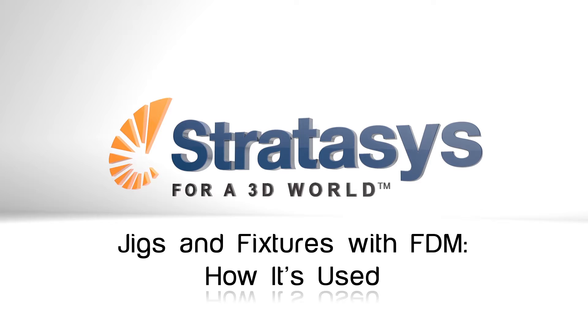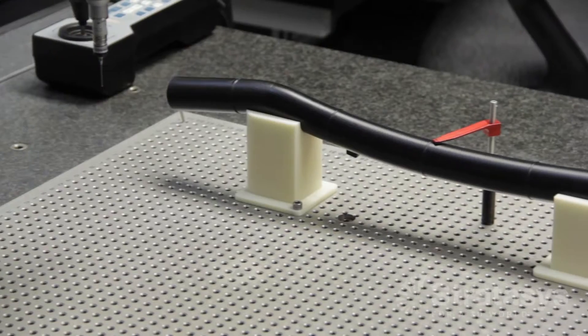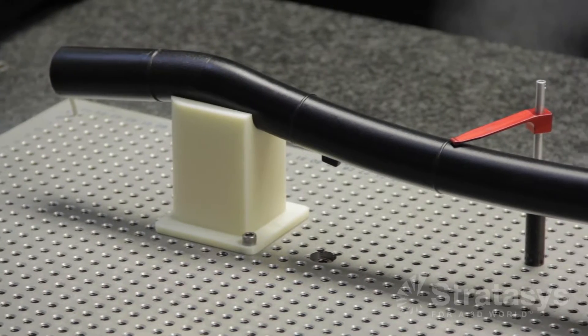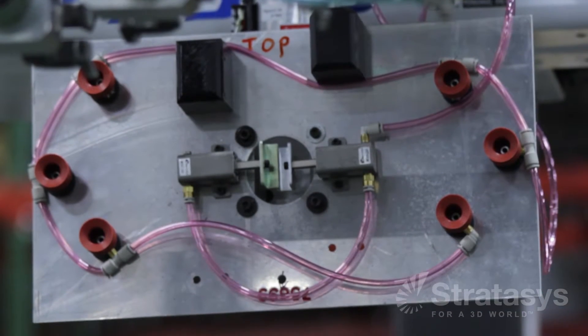Wherever there is a need to hold, position, place, or organize, you will find jigs and fixtures. They are used by nearly all industries: aerospace, automotive, consumer products, medical devices, and healthcare, just to name a few.